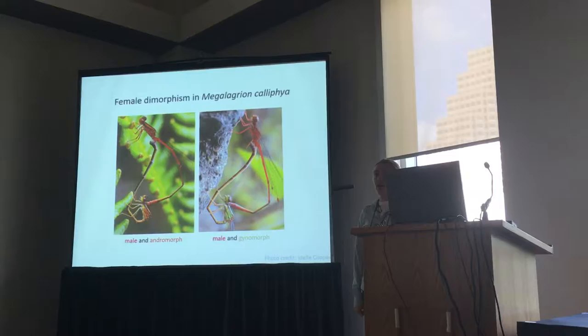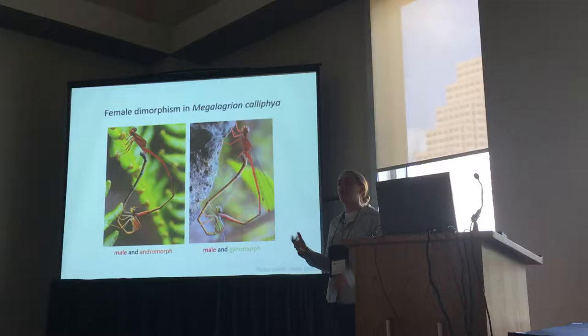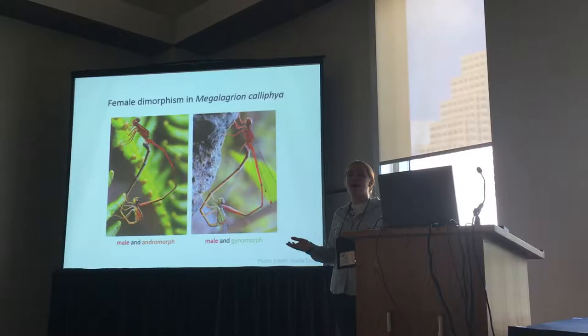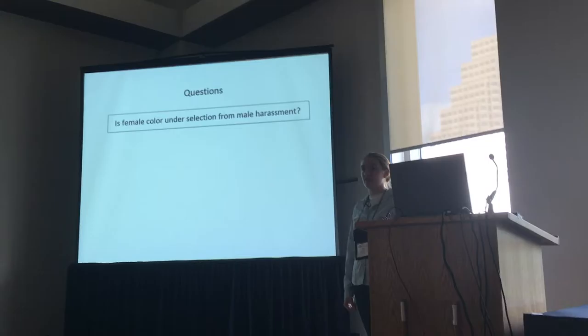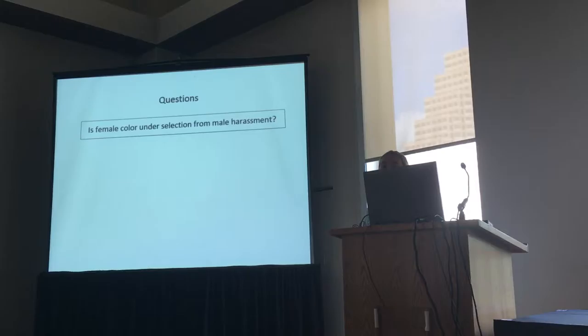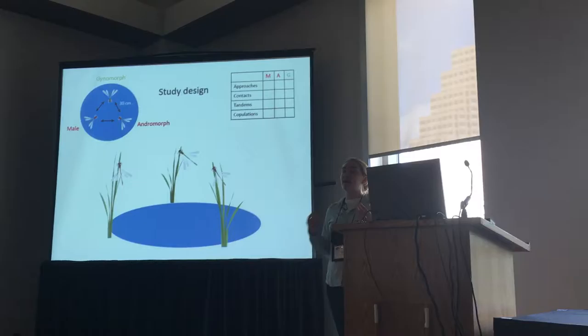The system I work in is Megalagran califaya. Unless you're red-green colorblind — in which case I apologize for the rest of this talk — the males are bright red, and the females are either red, those are the andromorphs, or green, the gynomorphs. This is different colors but the same pattern as in the previous damselflies. So the obvious question is: is the underlying process the same? Is female color in this system under selection from male harassment? And can we break that down into: is there selection for andromorphs as male mimics, and is there negative frequency-dependent selection on morph?